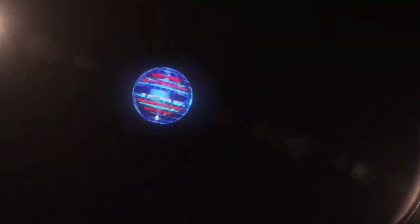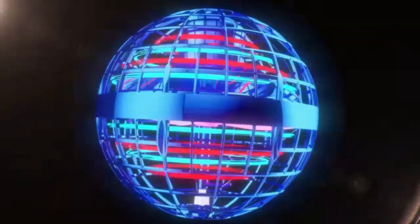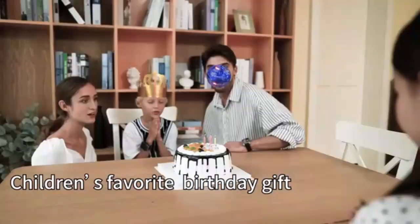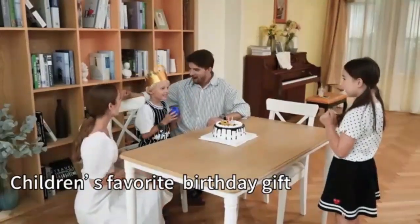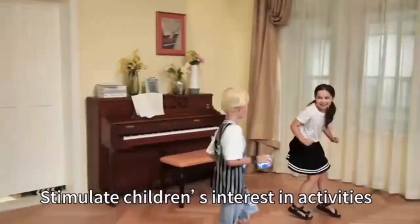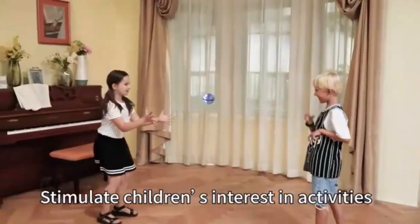Unleash hours of fun with the Tick-Duck Flying Orb Ball toy. This soaring hover boomerang spinner delivers thrilling aerial stunts and easy hand-controlled play. Its mini-drone design adds a cosmic touch, making it perfect for both kids and adults. Dive into an exciting world of flying fun with this innovative, mesmerizing toy.